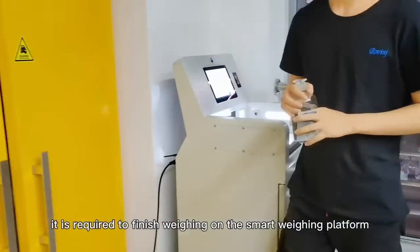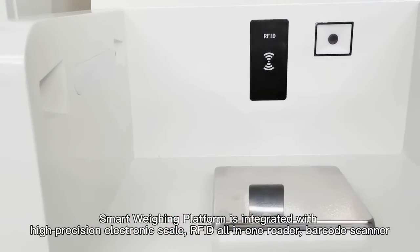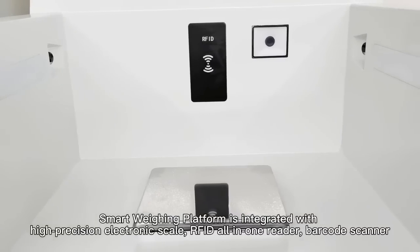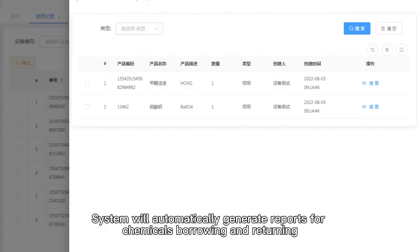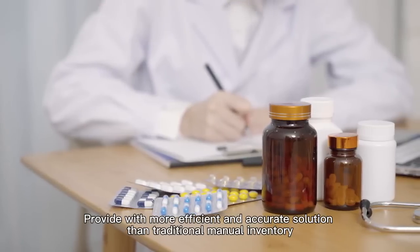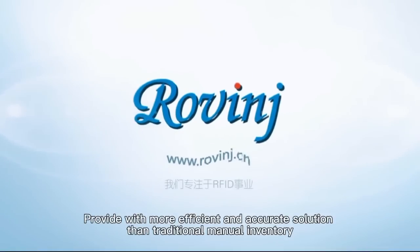It is required to finish weighing on the smart weighing platform. The smart weighing platform is integrated with a high-precision electronic scale, RFID all-in-one reader, and barcode scanner to check chemicals information in multiple ways and ensure it is the correct chemicals. The system will automatically generate reports for chemicals borrowing and returning, providing a more efficient and accurate solution than traditional manual inventory management.